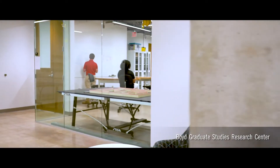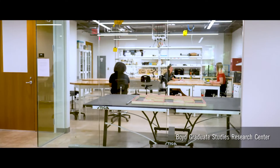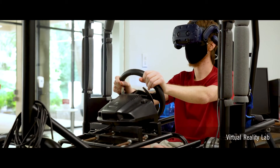Now let's check out the Boyd Graduate Studies Research Center, where we have newly renovated state-of-the-art research laboratories for our faculty and students. A significant renovation of the first floor created new research labs, collaborative spaces, and more than 1,500 square feet of space for research ranging from virtual reality to robotics and drones.